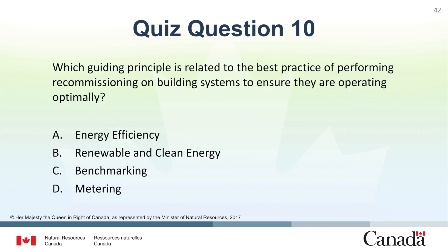Question 10: Which guiding principle is related to the best practice of performing recommissioning on building systems to ensure they are operating optimally? A. Energy efficiency. B. Renewable and clean energy. C. Benchmarking. D. Metering. The correct answer is A. Energy efficiency.